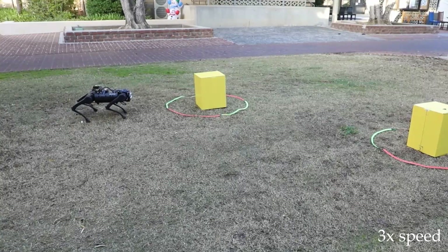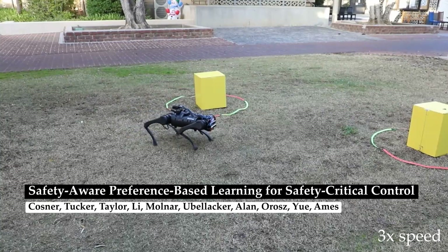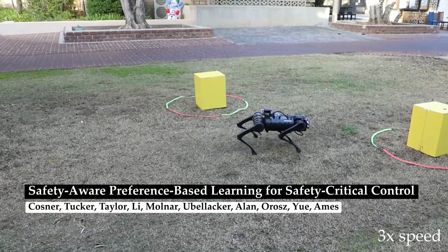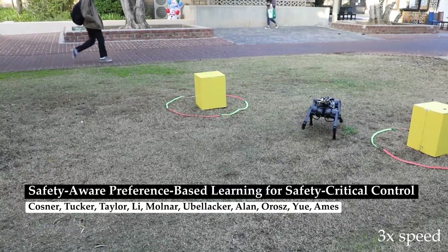This work presents a safety-aware design paradigm which integrates preference-based learning and control barrier functions. We demonstrate the capability of this method to achieve safe and performant perception-based autonomous obstacle avoidance using a quadrupedal robot.